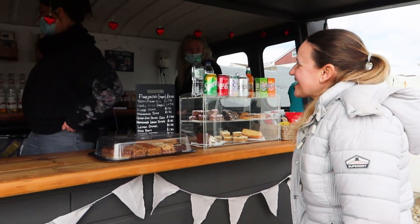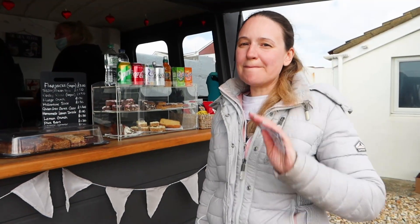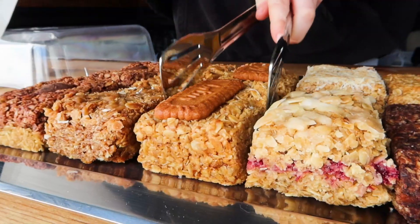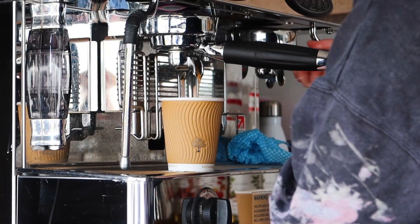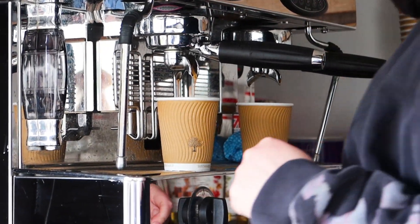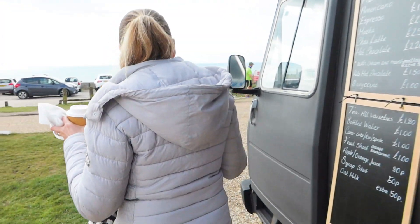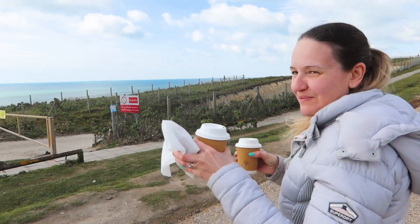Most of the flapjacks here are vegan - the millionaire one isn't, but the rest are. Really, really good flapjacks here. Puppies, flapjacks, drones - what a Sunday.